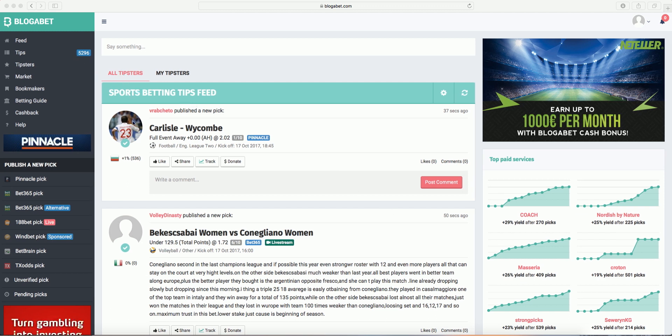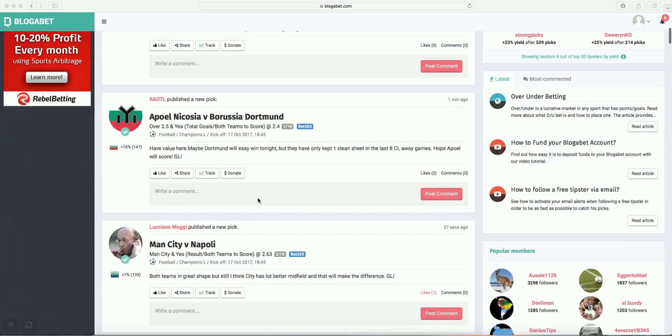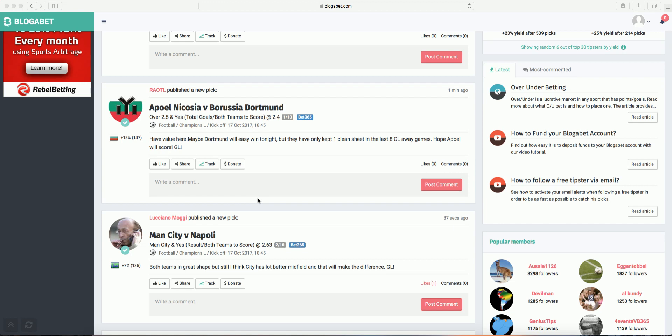The main page is the feed. The feed updates constantly, showing you the newest picks as they come out. Each pick has the name and avatar of the tipster and a brief overview of his performance. It shows the event, market, and line. In this case, it is Manchester City playing Napoli, a match from the Champions League. The tipster believes that Man City will win and both teams will score.